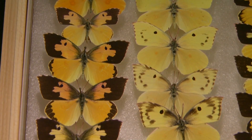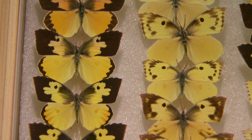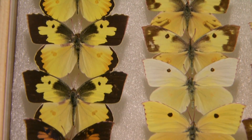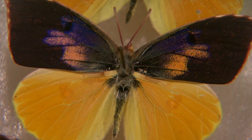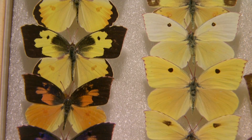Here we have the California State Butterfly — this is the California Dog Face Butterfly. The first column are males, the next column are females. Notice that the males are differently colored than the females; they're more brightly colored with heavier black markings. Those black markings oftentimes will profile the outline of a poodle's head — hence the name Dog Face Butterfly.